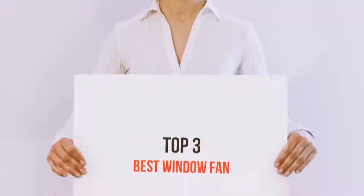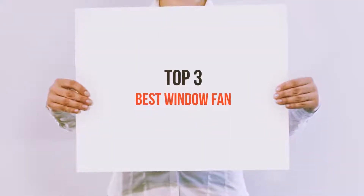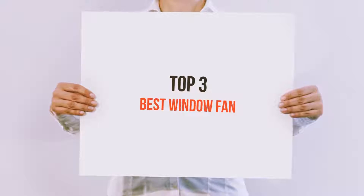Hello guys, welcome back to my channel. Today I'm gonna talk about the top 3 best window fans.